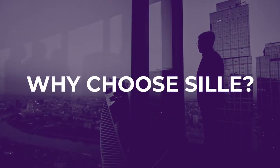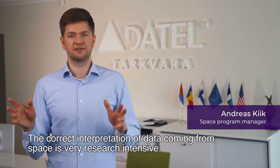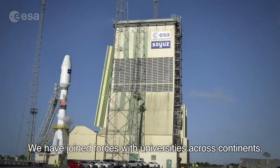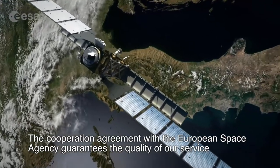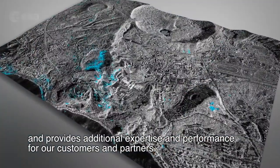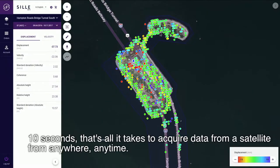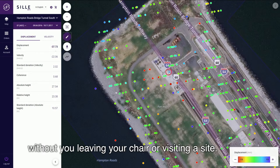Why choose Scylla? The correct interpretation of data coming from space is very research-intensive. We have joined forces with universities across continents. The cooperation agreement with the European Space Agency guarantees the quality of our service and provides additional expertise and performance for our customers and partners. Ten seconds — that's all it takes to acquire data from a satellite from anywhere, anytime, automatically updating you on millimeter-by-millimeter motion showing vulnerabilities and efficiencies without you leaving your chair or visiting a site.